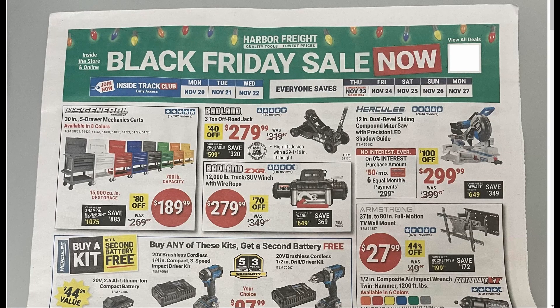Hey guys, welcome back to Starkerville YouTube channel. For this video we're going to check out the Harbor Freight Black Friday sale ad for 2023. It recently leaked online. It's a four-page ad, just like their parking lot sales, and there's actually some pretty decent deals.